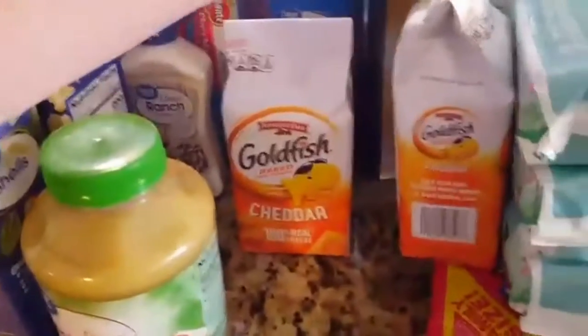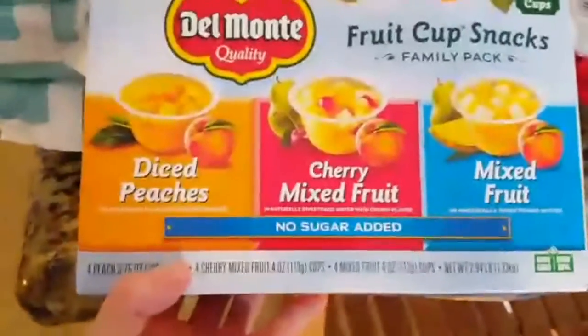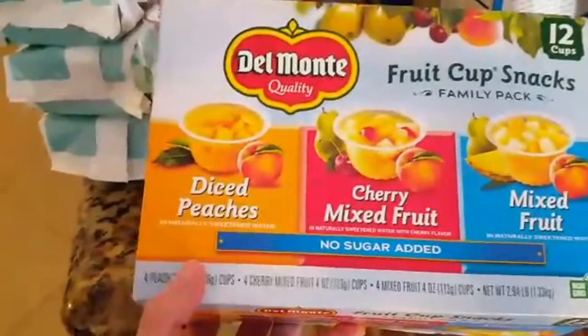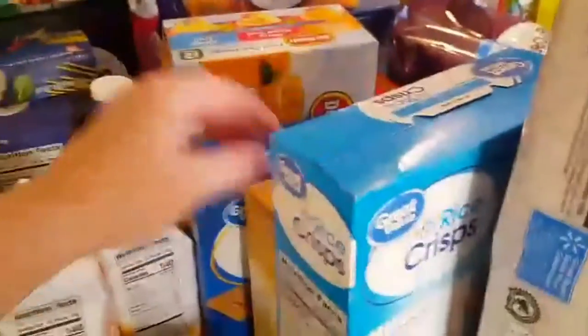Two things of goldfish, the baby wipes, some nutter butters, and then we got some lettuce for our nachos and probably for the tacos. And then I got this — fruit cup snacks. I'm going to try it and see if the kids like it. I think this is like $4 or $5. And then we just got some ground crackers and then we got some pickles.